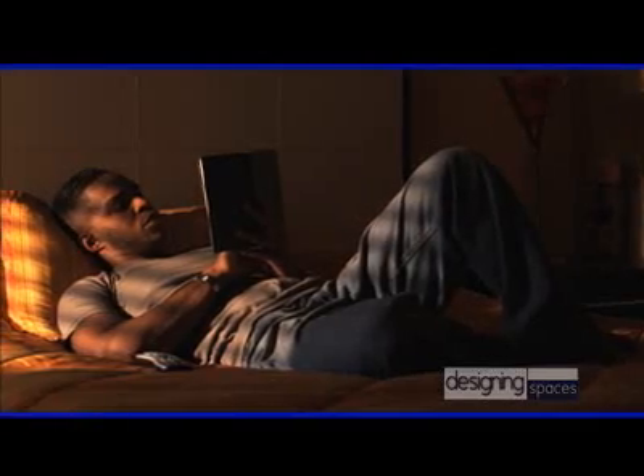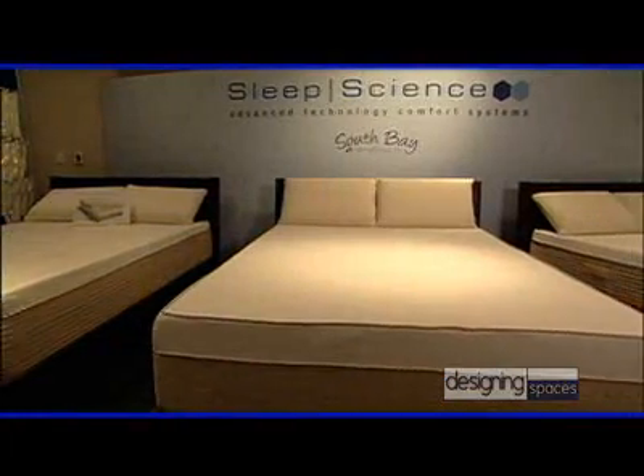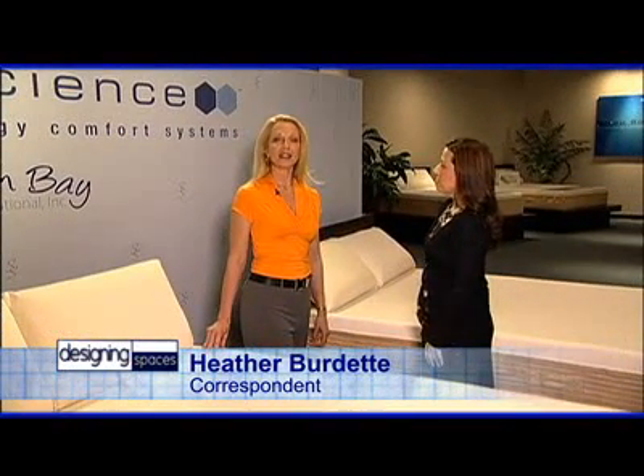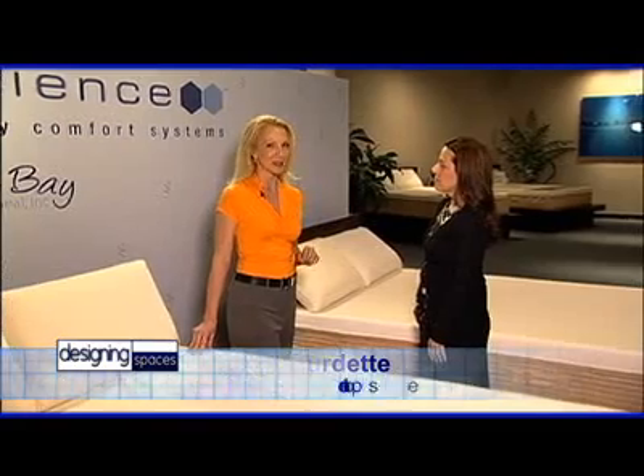Designing Spaces is looking for the perfect mattress. We're here in the Sleep Science Showroom in Las Vegas, Nevada, talking with Dani Servan, Product Development Manager from South Bay International, to take a look at how technology has advanced the state-of-the-art mattress with the goal of improving the sleep experience. Hi, Dani. Welcome to Designing Spaces. Good to be here. Welcome to our showroom. Thank you, glad to be here.